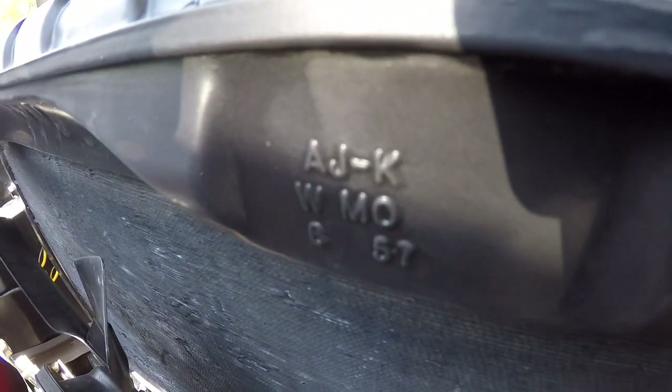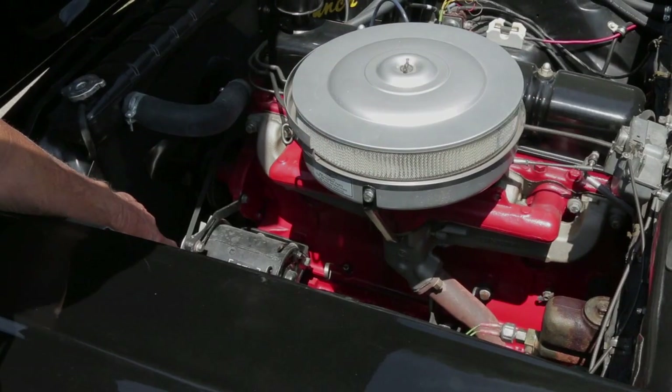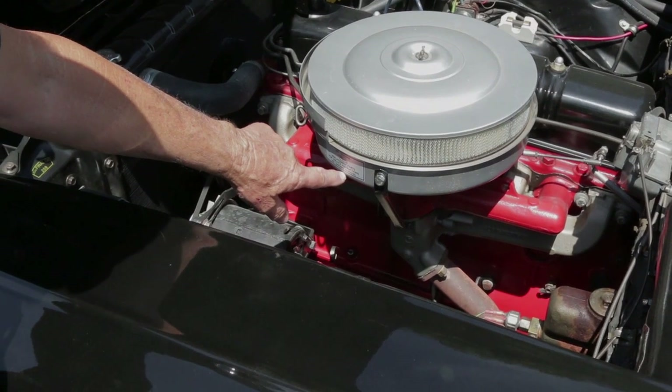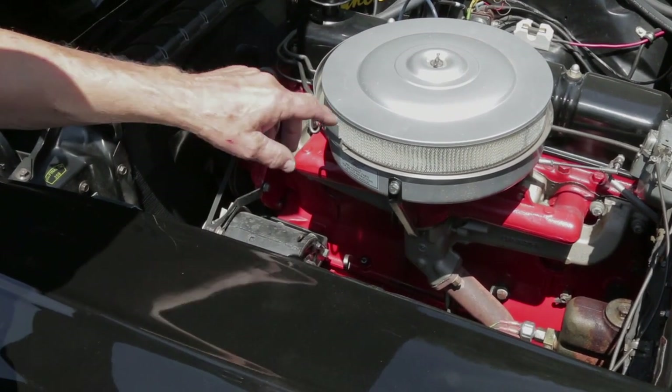I've got decals where they belong — all the accessories are marked with the correct stuff here. Decals for the air cleaner. And this is a one-year-only air cleaner, by the way — just 1957 had that style.